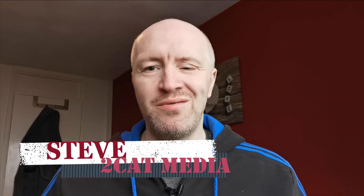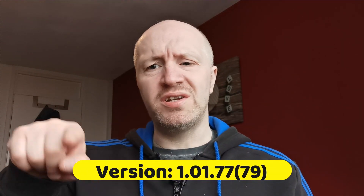Hi, I'm Steve from Two Cat Media. Welcome to another video, and welcome to the channel in general. I've done an Ophelia Go app update and tested it out in the field. It's the new version, 1.1.77.